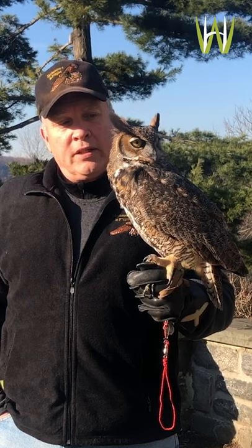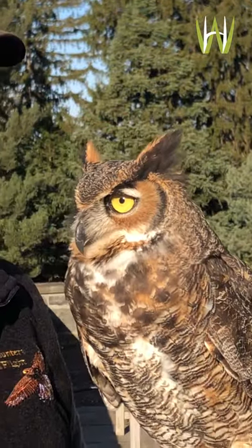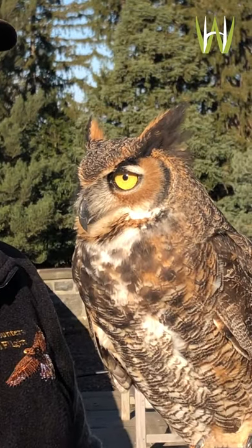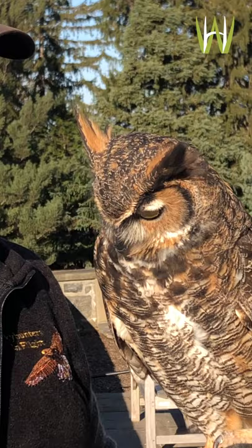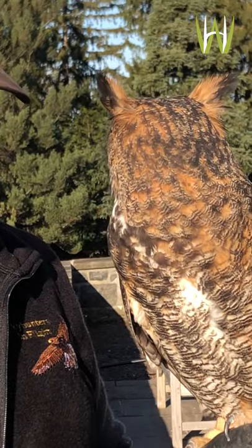He's making a little bit of a chittering noise because he's anticipating being fed. Normally when we come out to do a program and he's being handled, trained, or flown during the day, there's always a reward involved. So he's anticipating that — he even learns to anticipate the sound of a sandwich bag crinkling in my pocket because that's where his food is.